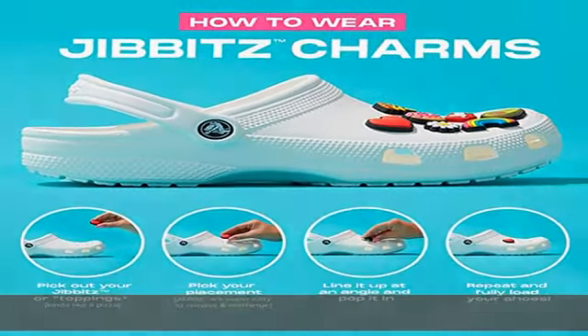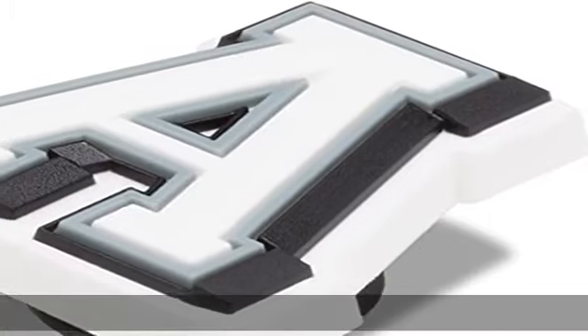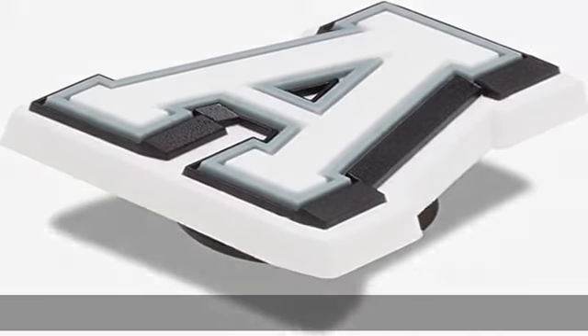Pop the Jibbitz into your shoe holes for easy attachment. Trade with friends to customize your look. Perfect gift for women, men, and teens.